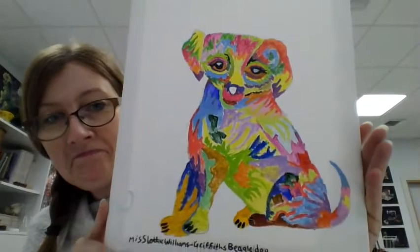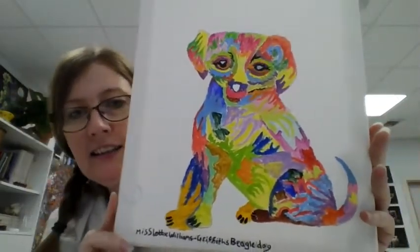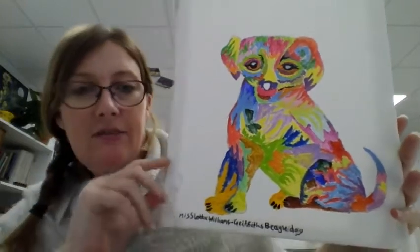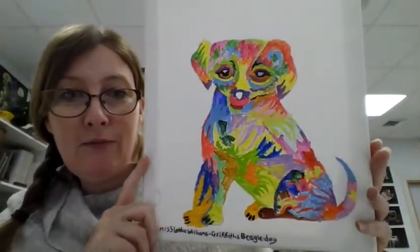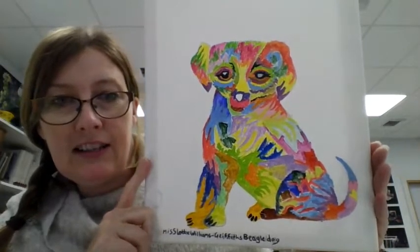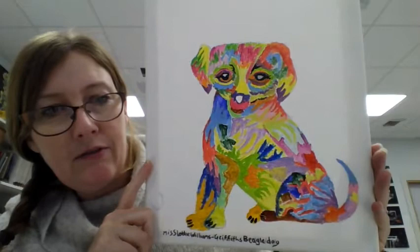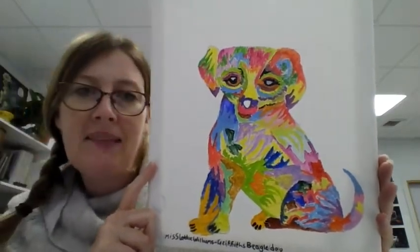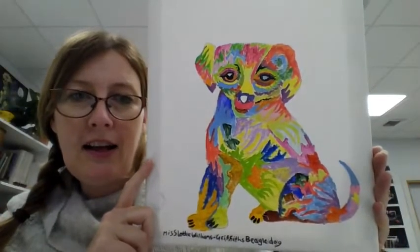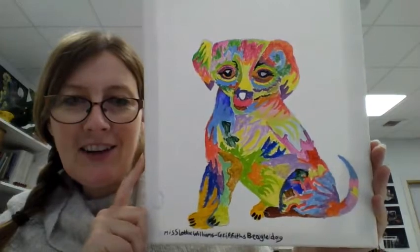This is the one that caught my eye. It's a painting by Lottie in year three. The reason it caught my eye was the colours — it's very, very bright and vibrant. And Lottie has obviously spent a long time and tried really, really hard to get all those different patterns and colours into her beagle. I thought that was a wonderful entry. Well done, Lottie.